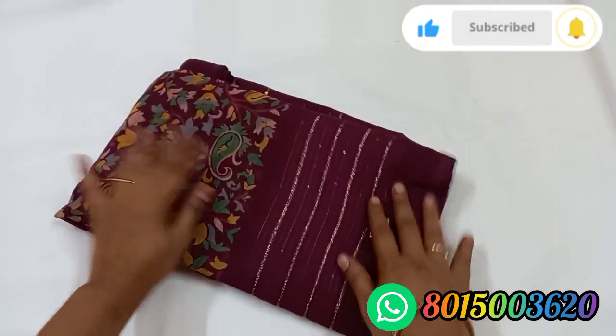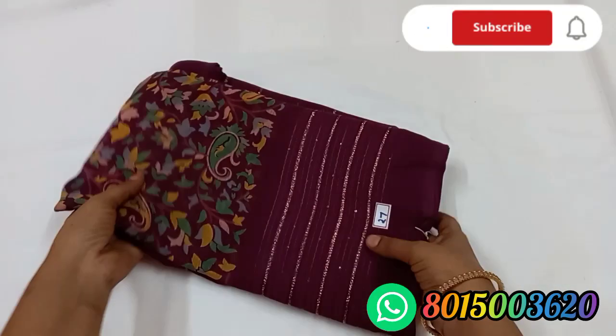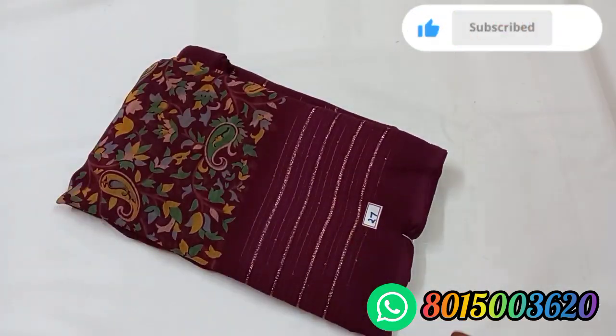Next is zari number 27. This is purple color. We have a different design. We have a color of the zari. They are black color. Sari number 27.